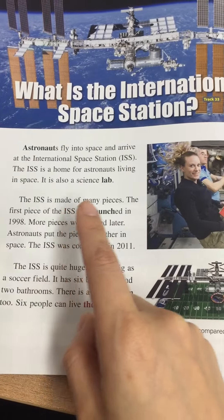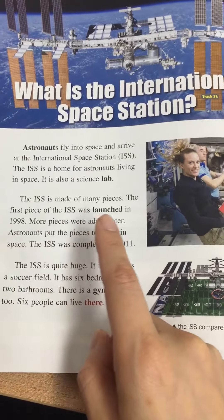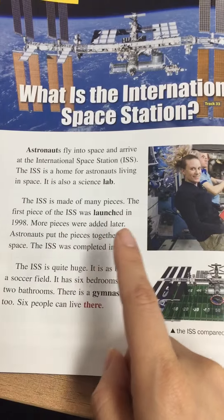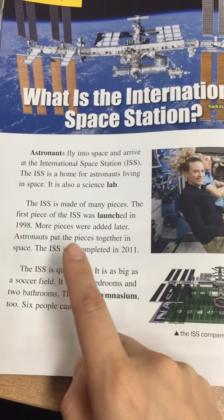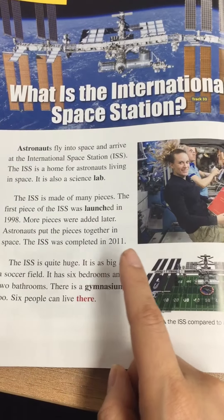The ISS is made of many pieces. The first piece of the ISS was launched in 1998. More pieces were added later. Astronauts put the pieces together in space. The ISS was completed in 2011.